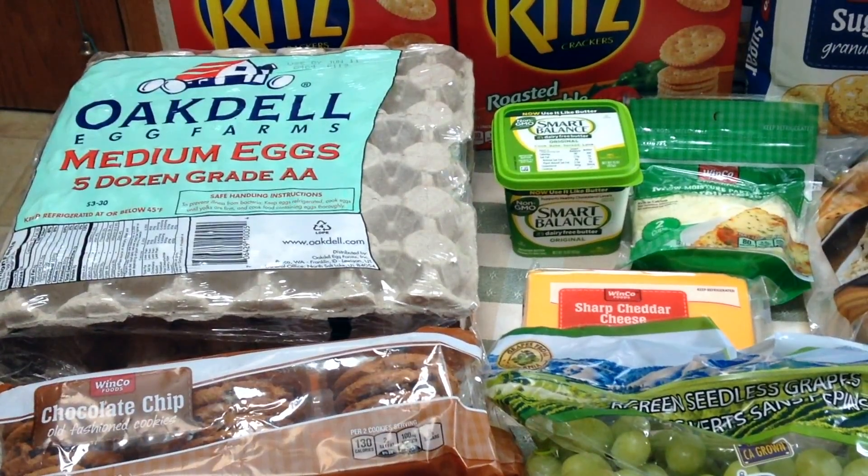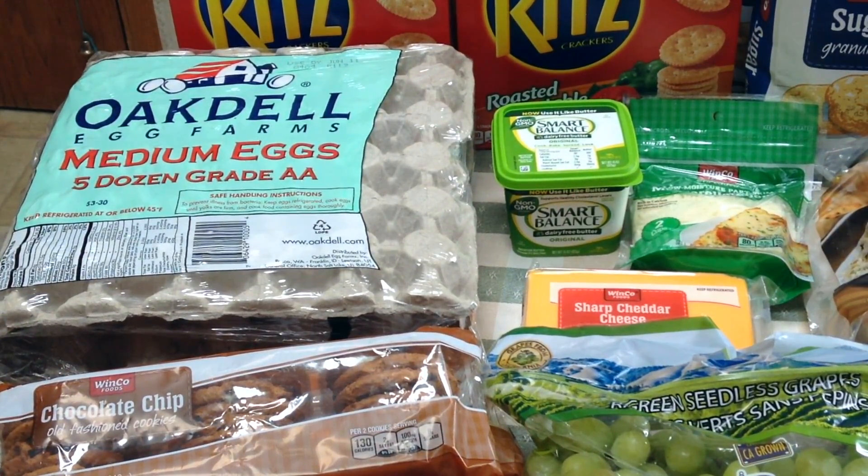They also had their medium five-dozen eggs on sale for $4.98, so I picked up another five dozen eggs. We'll hard boil them for snacks, and we eat eggs for breakfast every day too. It's always good when I can get them on sale because the large ones are usually twice that price at $10.